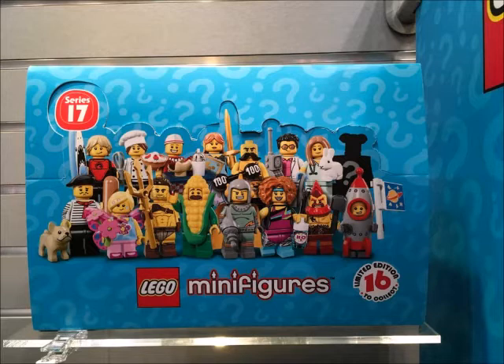These are very cool minifigures — we've got some of them before and some we have not. I'm going to read them out to you: we've got the Corn on the Cob Guy, Butterfly Girl, Hot Dog Vendor, Elf Maiden, Roman Gladiator, Battle Dwarf, Circus Strongman, Highwayman, Veterinarian, Dance Instructor, Rocket Boy, Surfer, Retro Space Hero, Yuppie, and Gourmet Chef. Those are the minifigs we got.